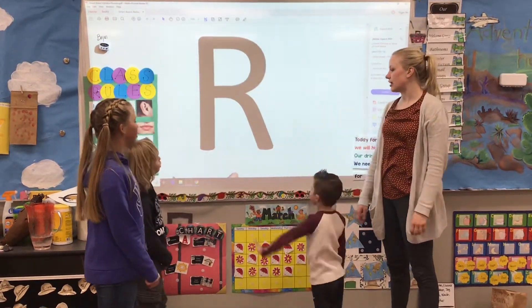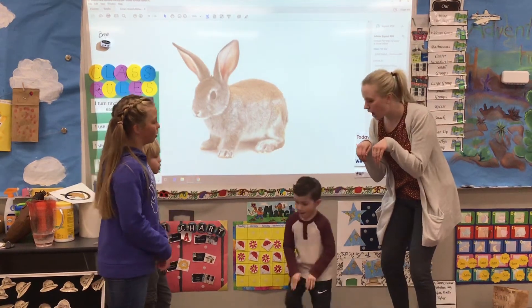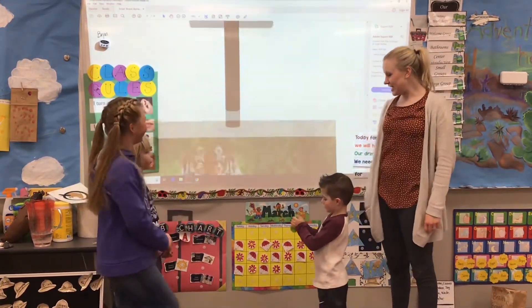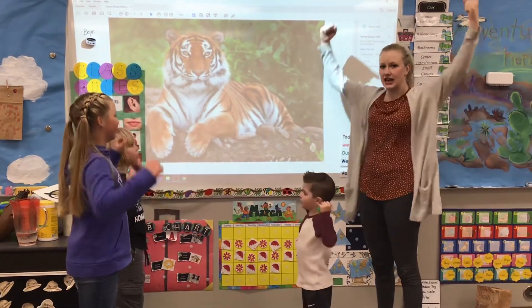What letter? R. Way to go. Get out your rabbit feet — let's do some hopping! Er-er-rabbit. It's so fun. What's this letter? T. Nice. Ooh, what sound? T-t-tiger. Perfect.